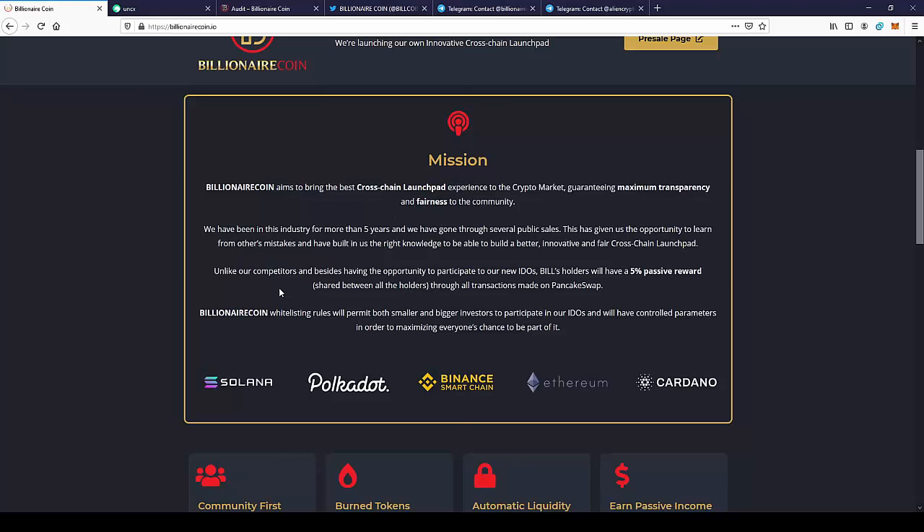Unlike our competitors, and besides having the opportunity to participate in our new IDOs, BILL holders have a 5% passive reward shared between all holders through all transactions made on PancakeSwap.